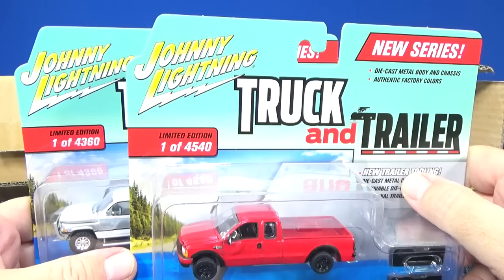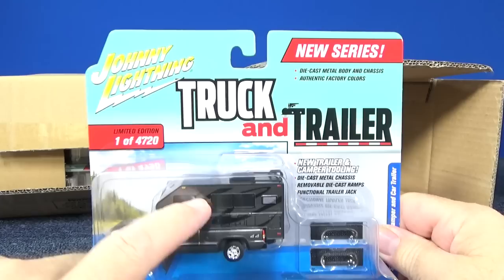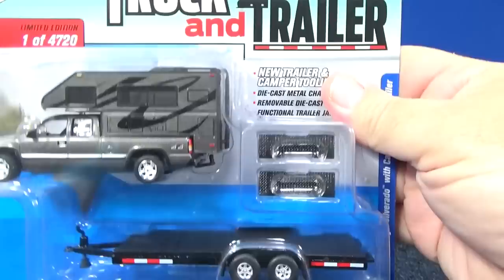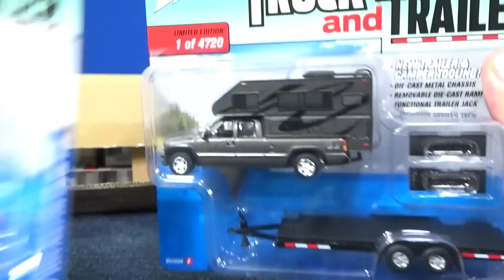One was limited to 4,540, another to 4,360, and the last one is limited to 4,720 — not even 5,000 pieces of each. Check out that big camper on there. 2002 Chevy Silverado with camper and car trailer. This one's a little bit different as far as the color — it might be more charcoal, but it could just be the lighting.